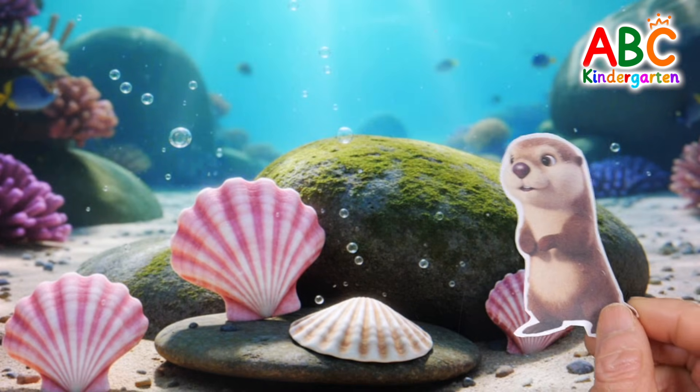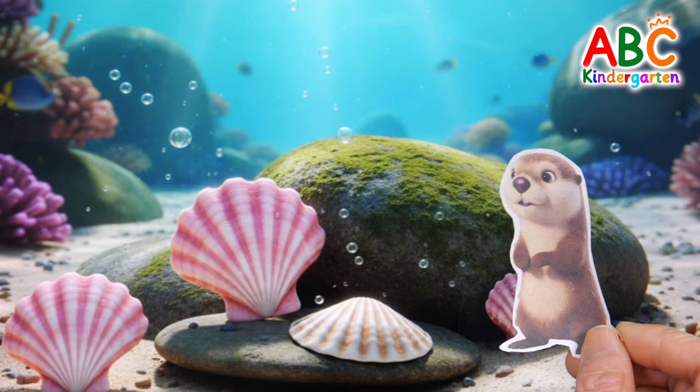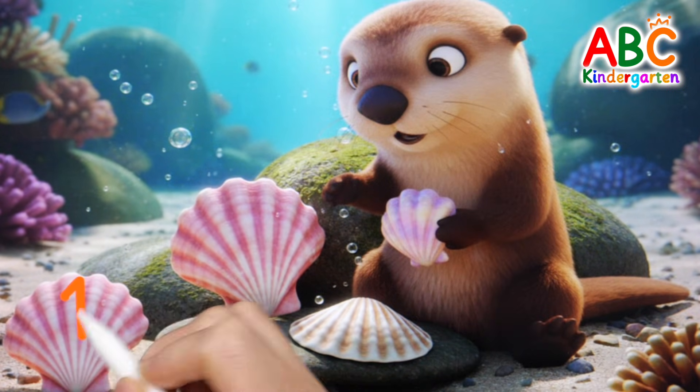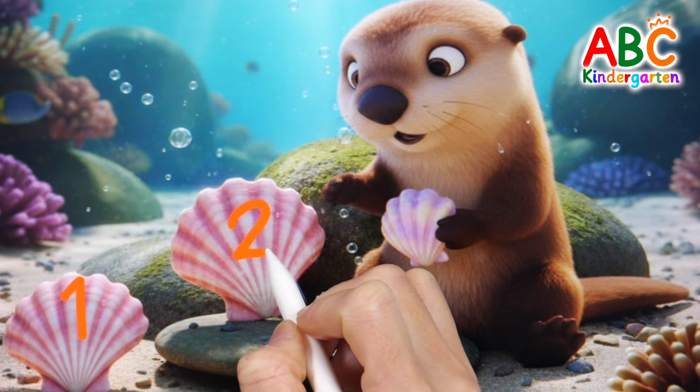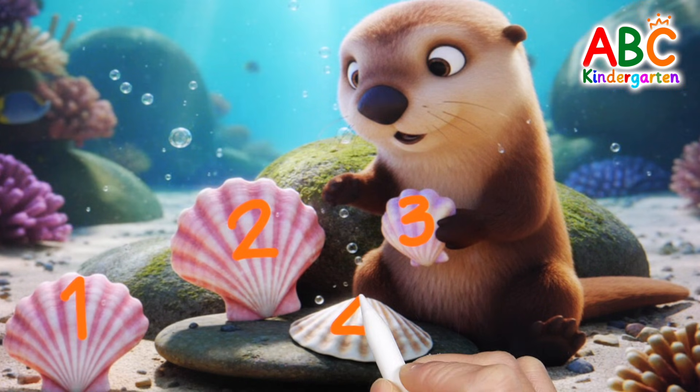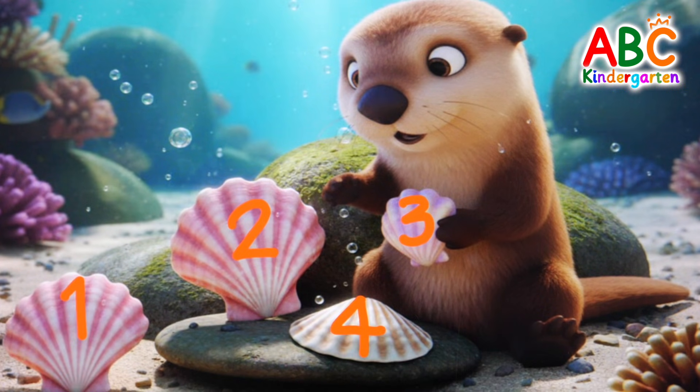This time the otter found some clams. How many clams are there? 1, 2, 3, 4! 4 clams!